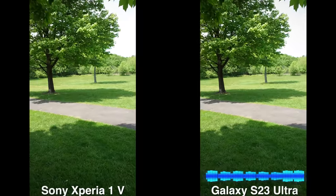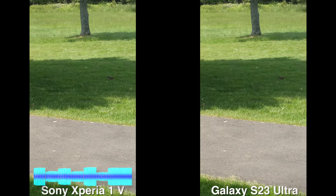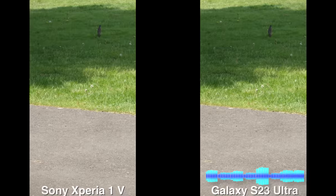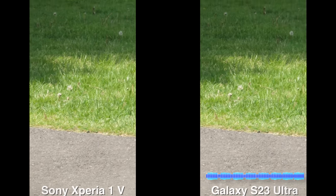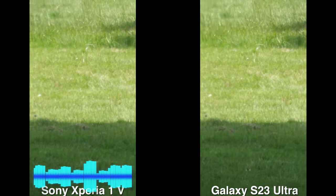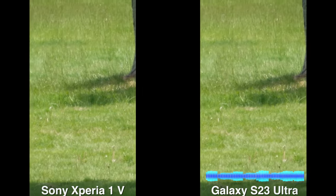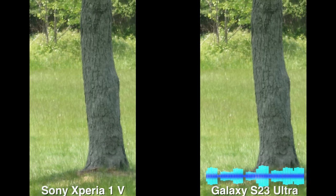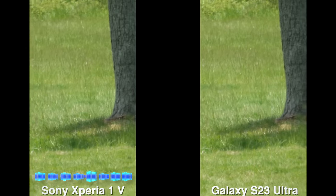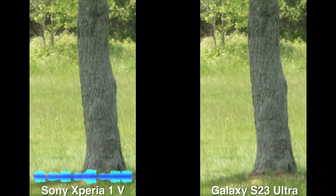There's a bird there — let's zoom in. We've got 3x on the Galaxy and 3.5x on the Xperia, and you can see the gradual zoom. Going to 5.2 on the Xperia, the Galaxy allows us to go to about 5.8 or 5.1. Then we've got 10x on both. Going up to 15x, he's kind of flown off — let's focus on the tree. At 15x on the Xperia versus 20x on the Galaxy, the tree is a bit shaky while freeholding them.